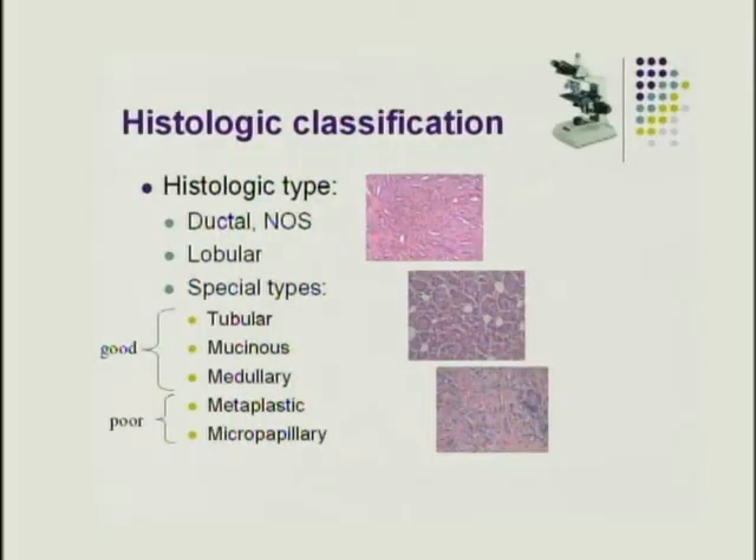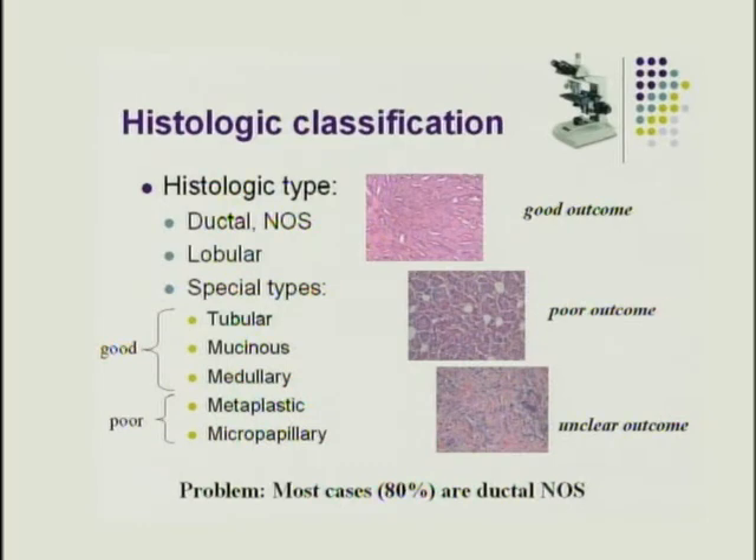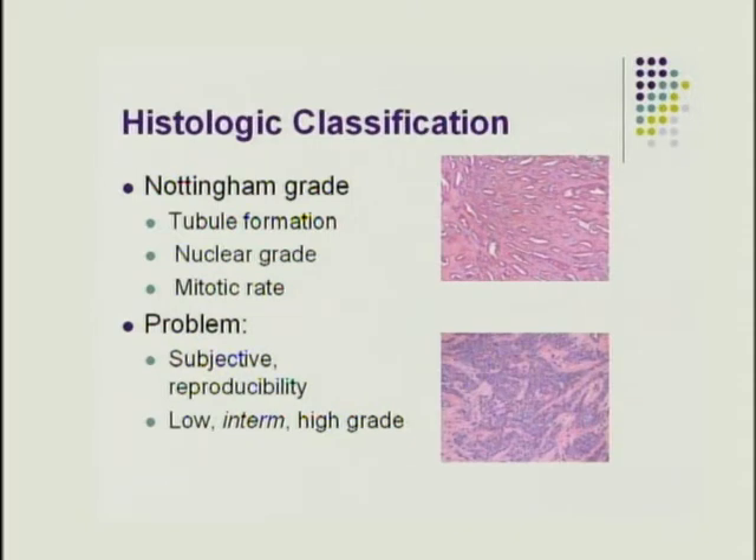In histologic classification of breast cancer, most cancers are either ductal or lobular. Special types — like tubular cancers, which have a very good outcome, and metaplastic types, which have a very poor outcome — are less common but strongly associated with prognosis. However, the majority of breast cancers are ductal, not otherwise specified, and the outcome based solely on type is not helpful — which is where Nottingham grade comes into play.